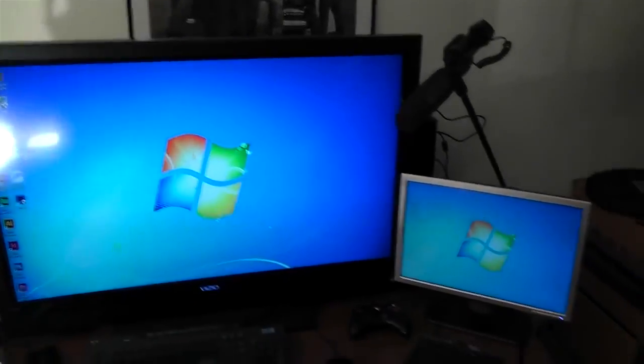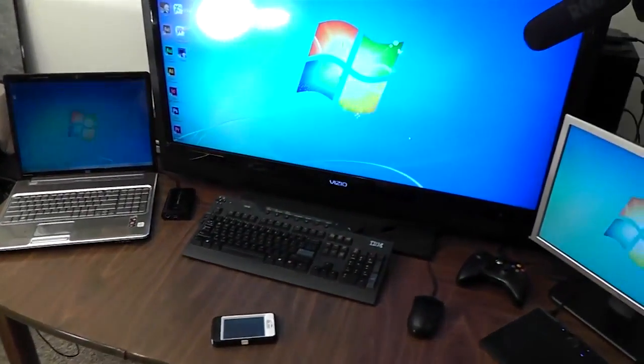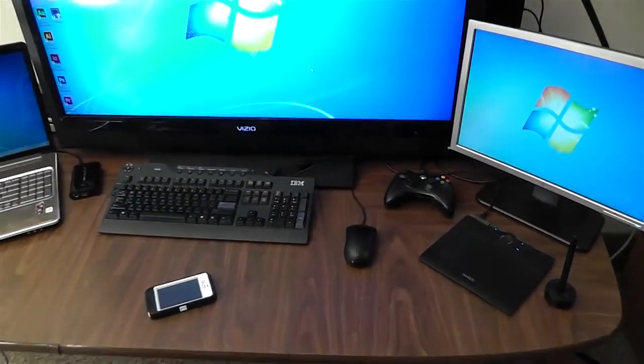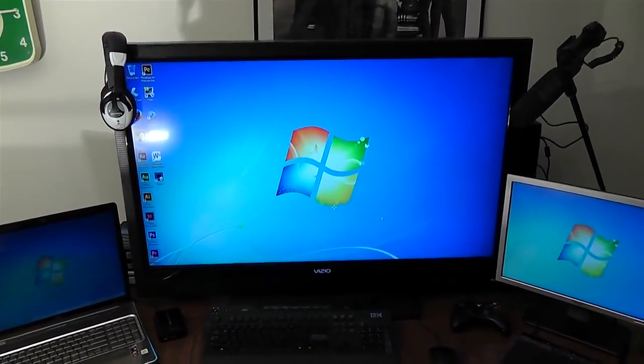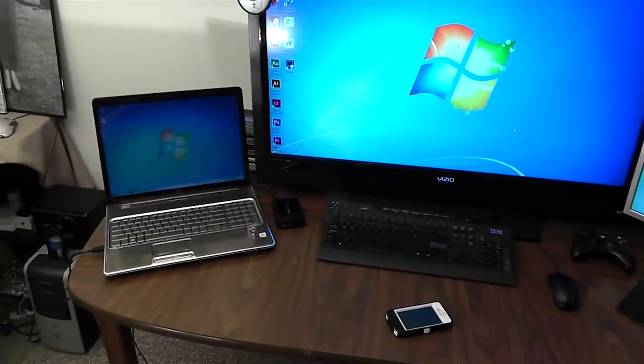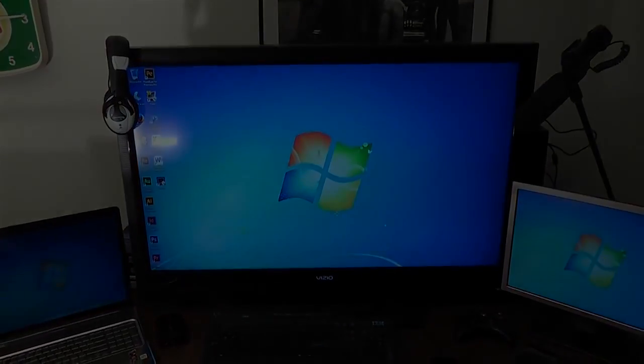That's pretty much my gaming setup right now. I'm planning on replacing the keyboard and mouse sometime soon, both with Razer products — probably the Deathstalker and the Deathadder. I might actually do an unboxing of those when I get them.